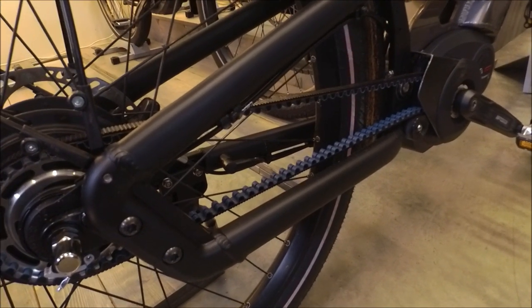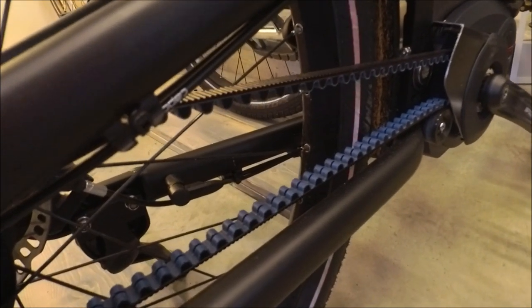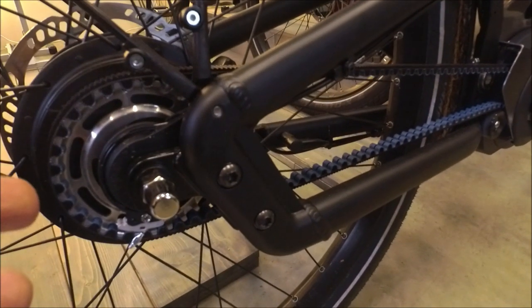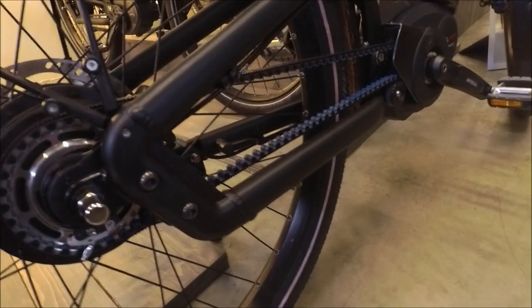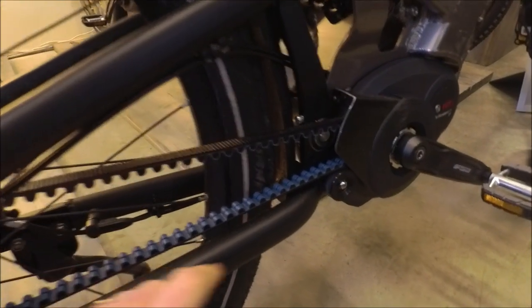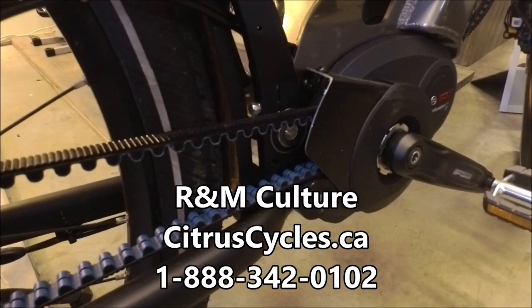I love having a Gates carbon belt. It doesn't need to be cleaned and oiled like a chain, and it lasts much longer. Living here on Vancouver Island, we get a lot of rain in the winter and the roads can get really mucky and dirty. I love being able to go for a ride and come back without having to worry about cleaning or lubricating my drivetrain, and not worrying whether my chain is going to rust. This is a great example of R&M's engineering — they've managed to design this full-suspension bike that still uses a belt. When the suspension flexes over a bump, that could change the belt length, so they've used a pivot point here that keeps the tension on the belt consistent throughout the travel of the suspension.